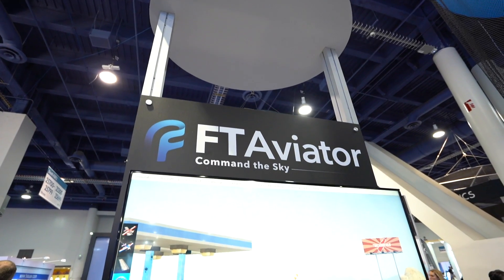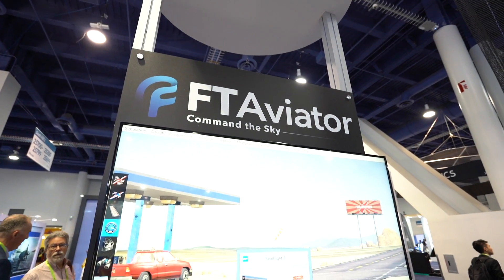Hey everybody, my name is Scott Paraczynski. I'm the inventor, founder, and CEO of Fluidity Technologies, and we're announcing our FT Aviator here to the world at CES 2019.